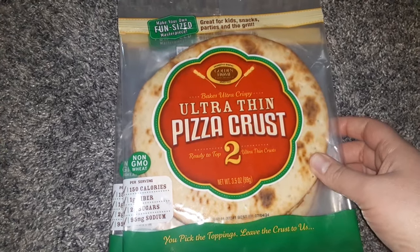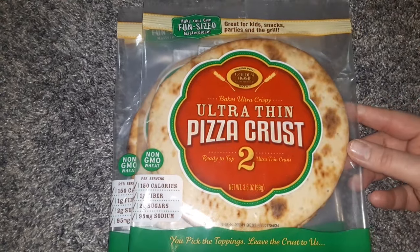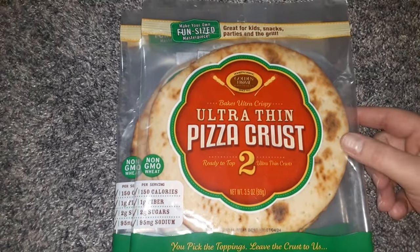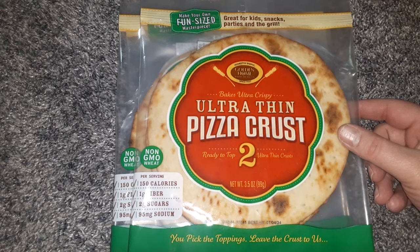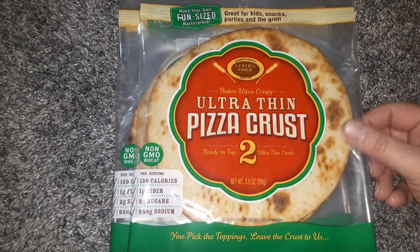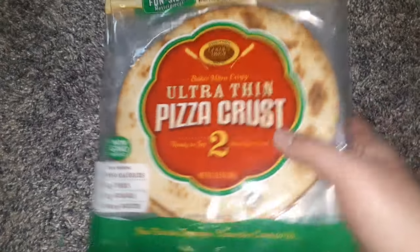I also got the personal pan-sized ultra-thin pizza crust that comes in a package. I thought this would make a really easy lunch with my kids — you can make a traditional pizza with sauce and cheese, or spread it with refried beans for Mexican pizzas, or toast it and put hummus and veggies on it for a vegan-style pizza, which is probably what I'll do.